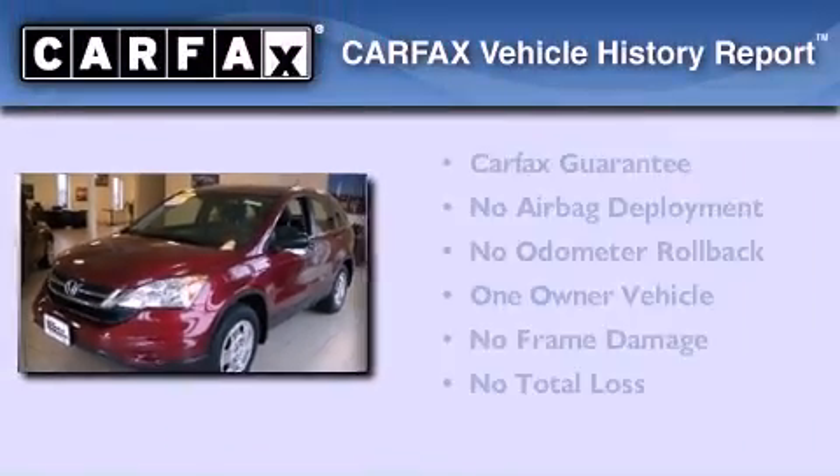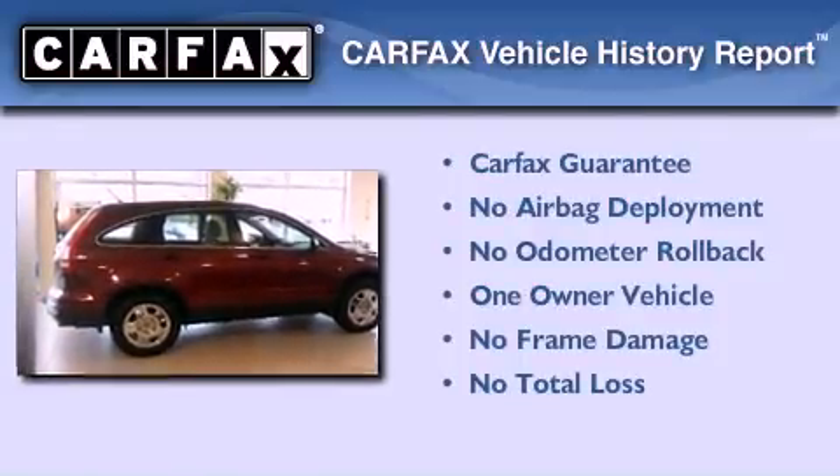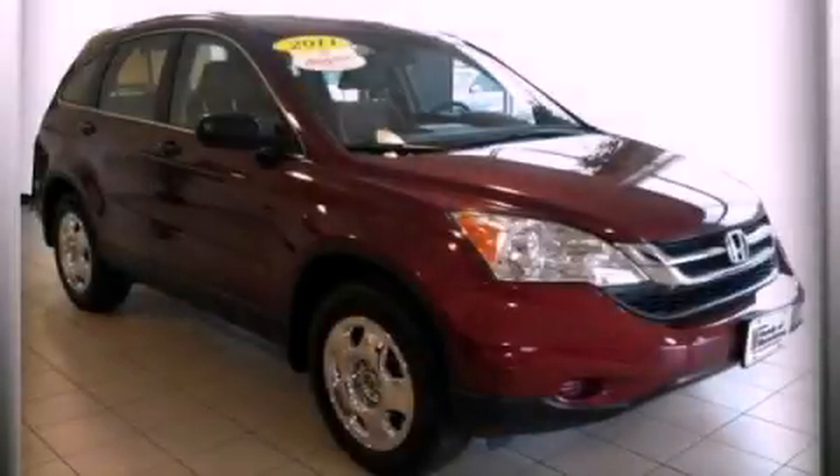This Honda has had only one owner, and it qualifies for the Carfax Buyback Guarantee. Stop by today and test drive this vehicle for yourself.